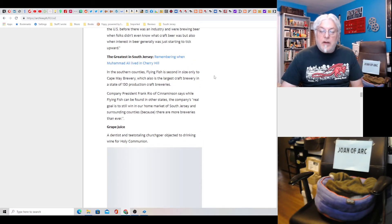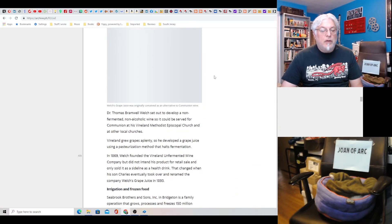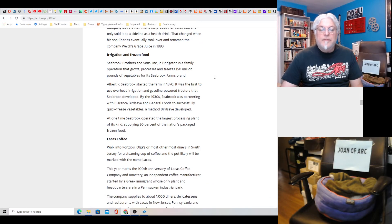When Muhammad Ali lived in Cherry Hill — I had no idea he lived in Cherry Hill. My father met him once and got his autograph. Grape juice — a dentist and teetotaling churchgoer objected to drinking wine for Holy Communion, and this was in 1869. Welch's? Founded in Vineland — who knew! Irrigation and frozen food.